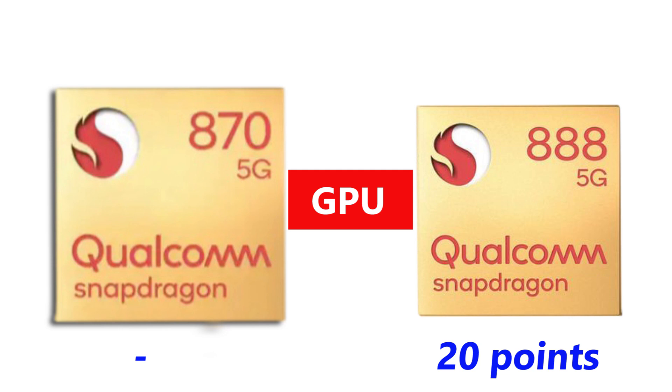On the GPU, the Snapdragon 870 uses the same Adreno 650 found in the Snapdragon 865+, while the Qualcomm Snapdragon 888 with Adreno 660 GPU is 35% faster than the Adreno 650. So in gaming experience and fast graphics rendering, the Snapdragon 888 is more capable.